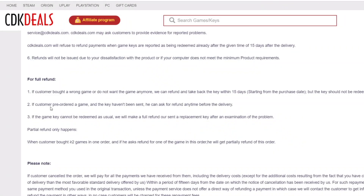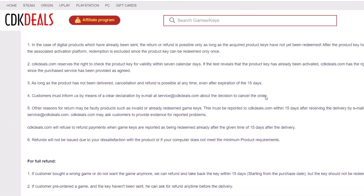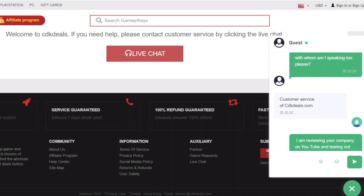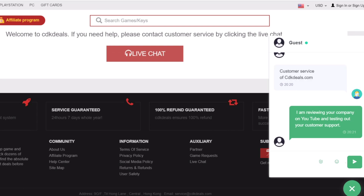They actually backed this up with a 15-day refund policy, as long as the key has not been redeemed. If you don't receive the key, you can still get a refund after this 15-day period has expired. They also provide 24/7 chat support, which I did test and got quick responses to most of my questions about the service.